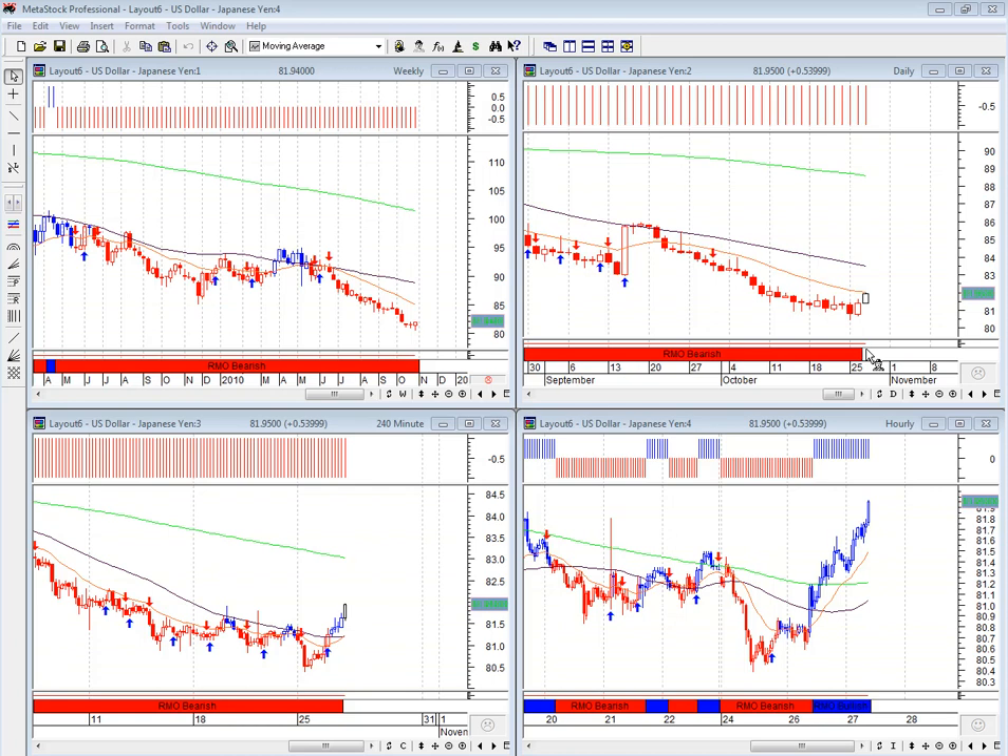Morning everybody. It's Chris here from Serene Education with the last Forex updates for the 27th of October 2010. We're looking at the US dollar against the Japanese yen on a larger timeframe. We've got a weekly chart in the top left-hand corner, followed right down to an hourly chart in the bottom right.